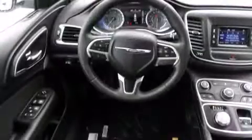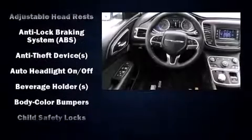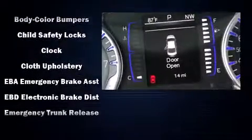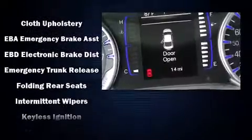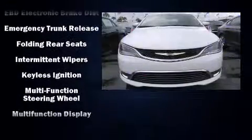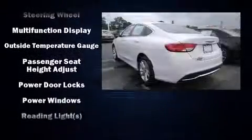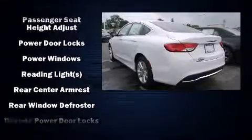Chrysler ensures the safety and security of its passengers with equipment such as head curtain airbags, front and side impact airbags, traction control, brake assist, anti-whiplash front head restraints, a panic alarm, and four-wheel disc brakes with ABS.